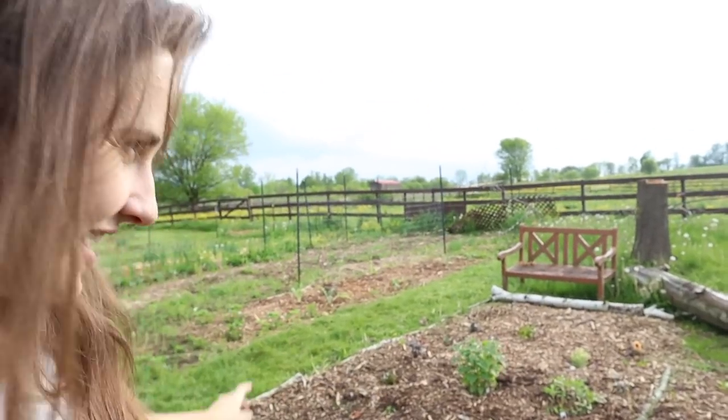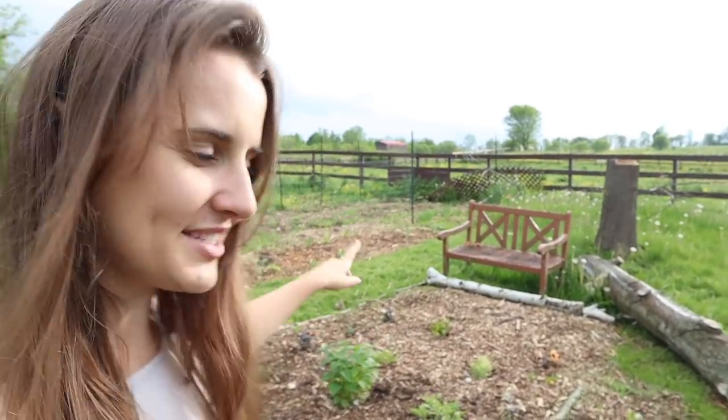My favorite thing lately is to go sit on this old rickety bench. I have dreams of finding vintage chairs and cute tables, but for now I enjoy just having a spot to sit. This old bench we found on the side of the road for free and it may not look pretty, but it serves a purpose — giving me time to reflect and look out at the garden and all the things that we've accomplished.